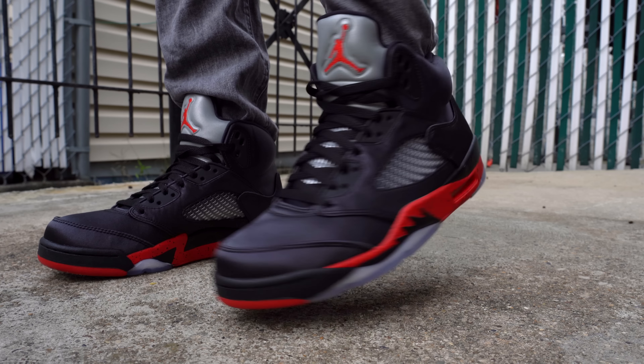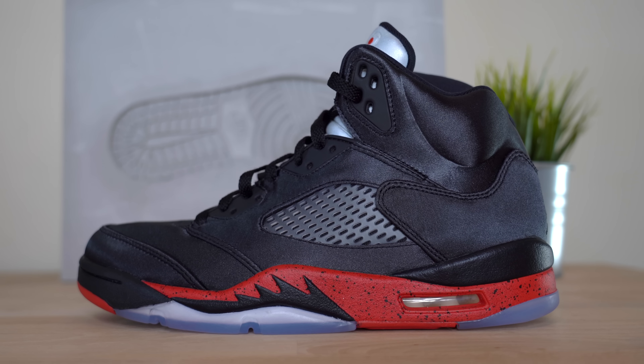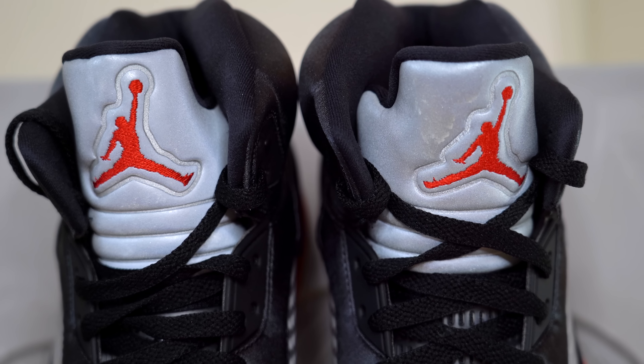Satin is probably not my favorite material in general — it's not something I really seek out. However, the look that this satin gives this Air Jordan 5 makes the sneaker feel so premium. It's very smooth to the touch. It's not particularly plush, but it's got this really incredible glisten and shine to it, and no matter what direction you look at it, the light sort of highlights different features of the shoe.